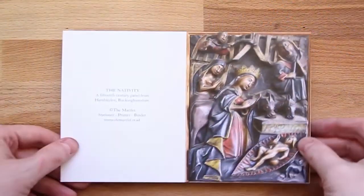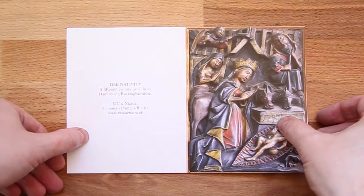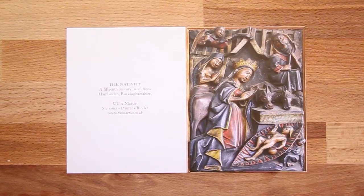We start our card selection with this image. It's a panel of polychromed, painted wood from the late 15th century, and it shows a typical and traditional late medieval scene of the Nativity. There is Mary, crowned, kneeling in front of the manger with the ox and the ass.